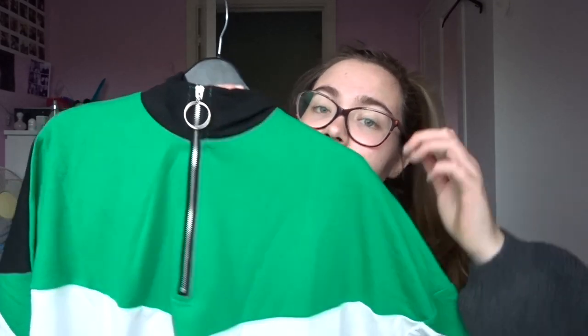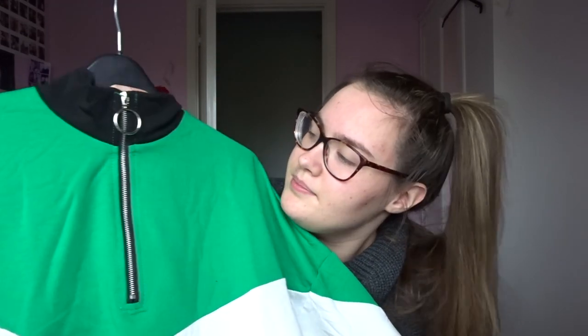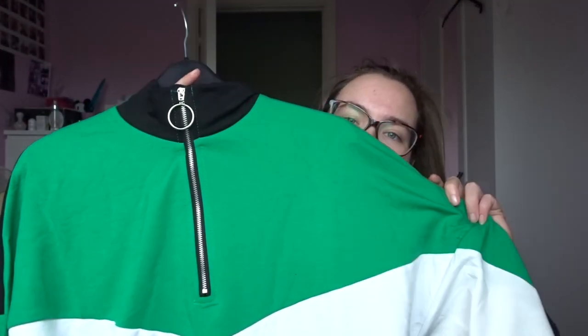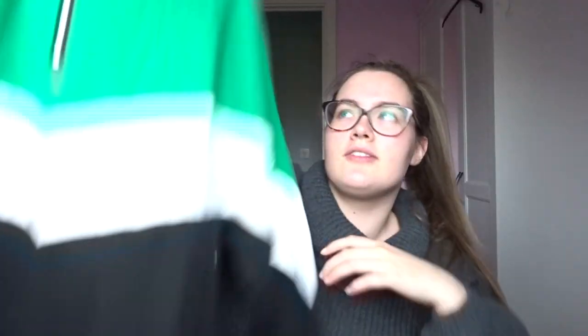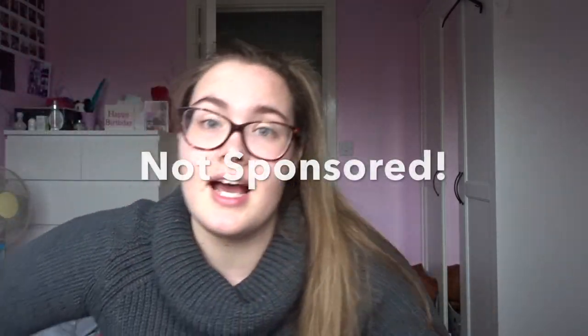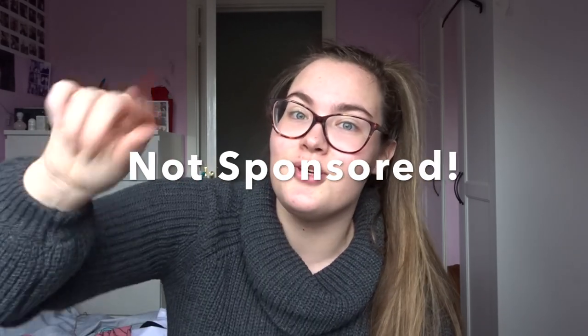Not going to lie, I thought this was a top, but it's not — it's like a big sweater. It's bright green, white, and then black at the bottom. It's got a zip neck which goes all the way up to your neck, and that's probably the main reason I like it because I've got a top like that and I like the style. It was £13.66, but if you've ordered from Shein before you can use their points, and if you have uni days you can use their code, which I did.